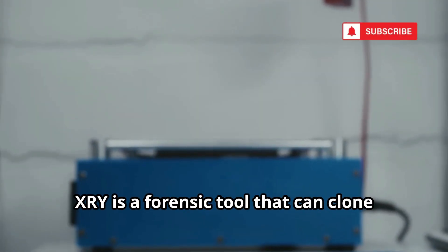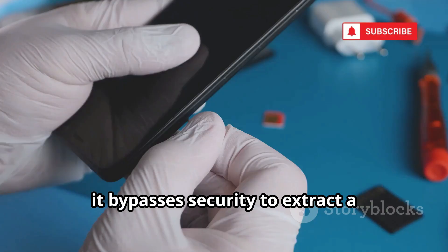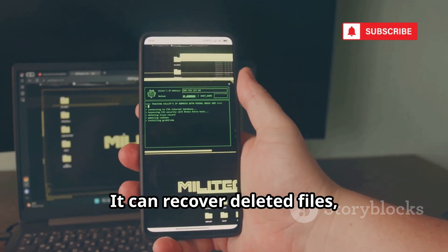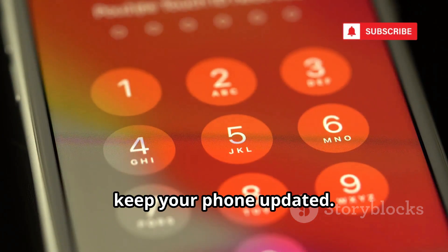XRY is a forensic tool that can clone almost any phone, even if it's locked. Used by law enforcement, it bypasses security to extract a complete copy of your device. It can recover deleted files, messages, and more. For regular users, use a strong alphanumeric passcode and keep your phone updated.